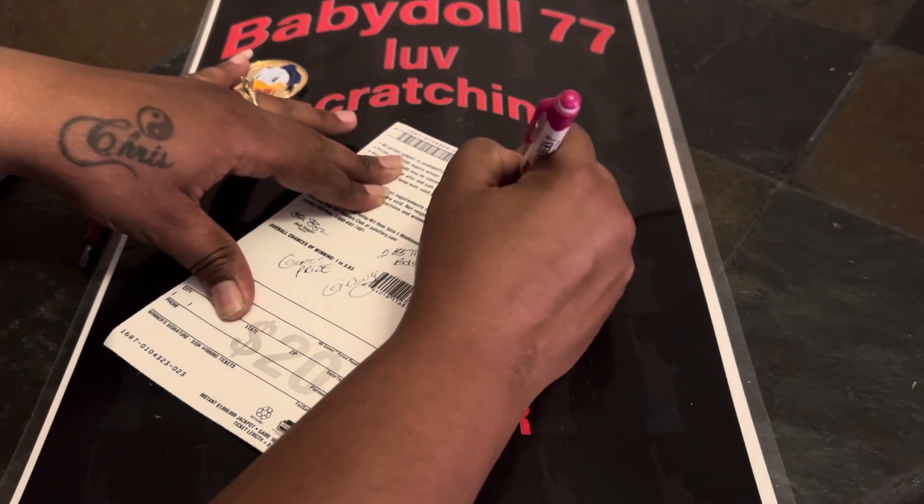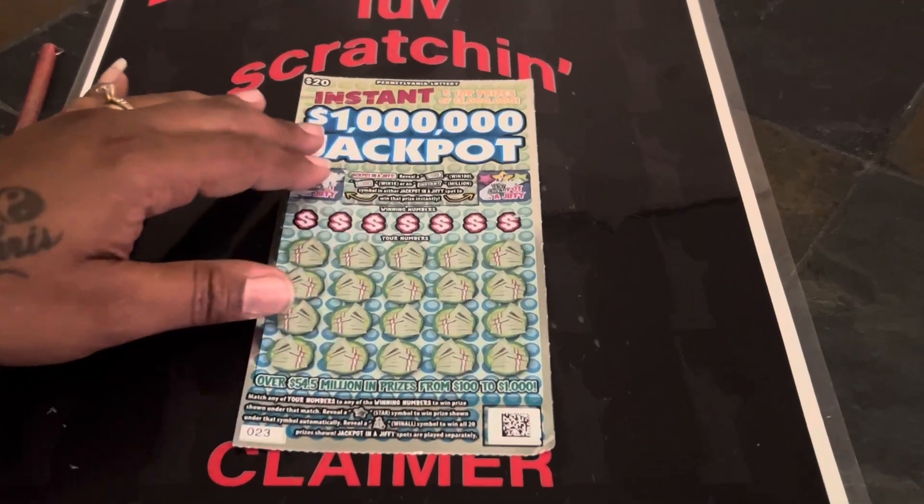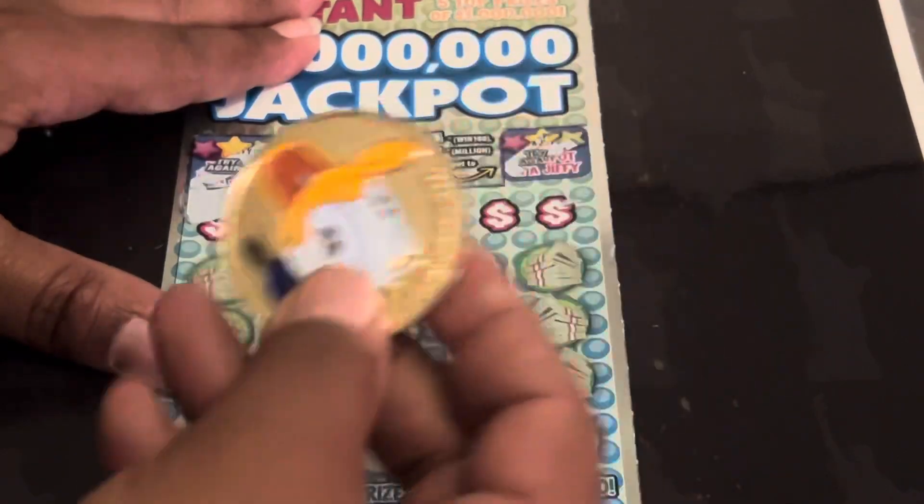We're going to make this a triple, so good luck. Let's see how baby doll got the win that she got, and congratulations to the winner. Good luck everybody. We are scratching with Ms. Fancy Nancy.